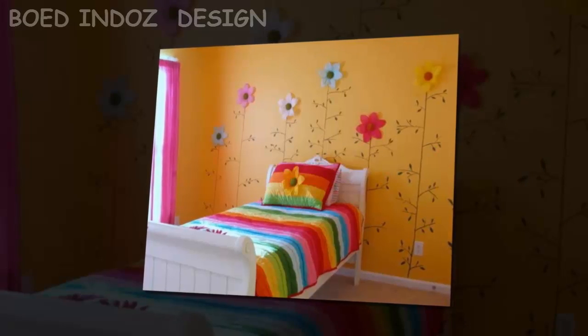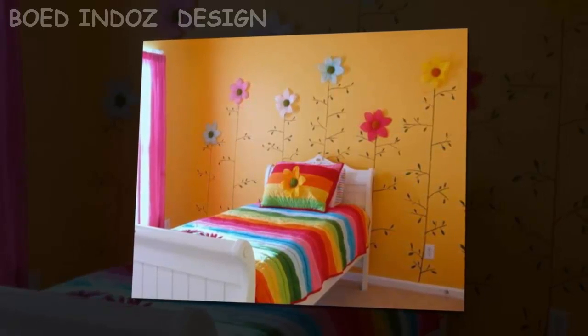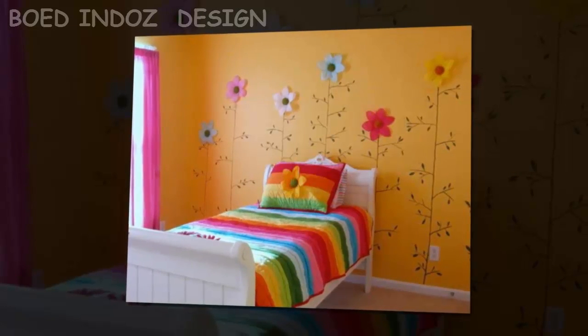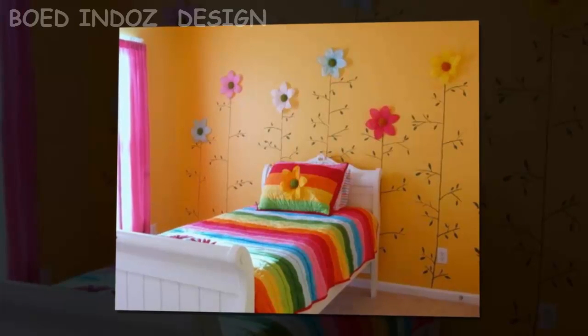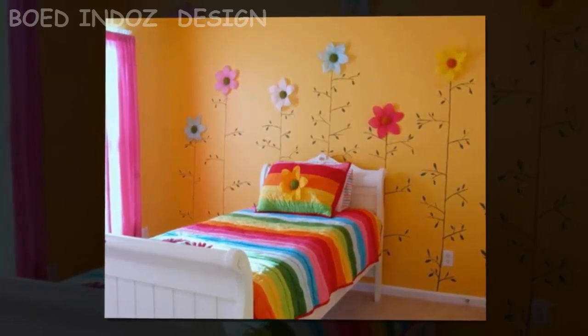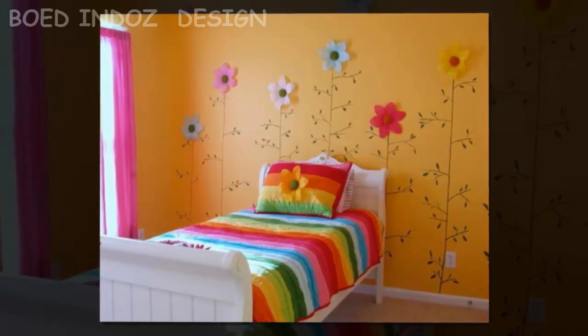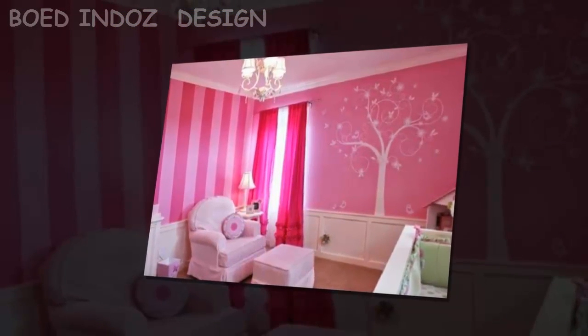Themes are often based on the interests of the child at the time. This can be anything from princesses to trains to astronomy. With each topic, consider the main colors associated with it. For a princess room, for example, rose or purple shades work well for a wall color.